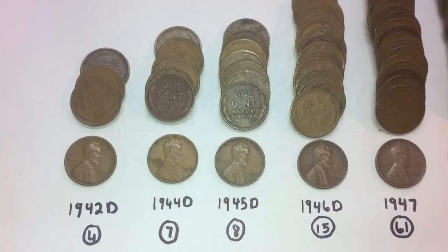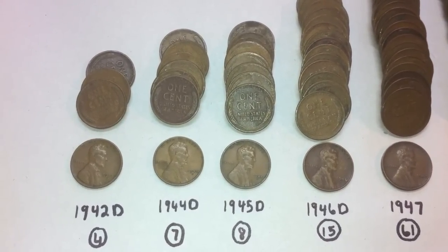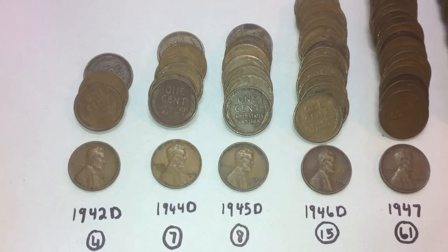Hey everyone, hope you're all doing great. I just finished up rolls 16 through 20, so we have another 250 pennies to go through.